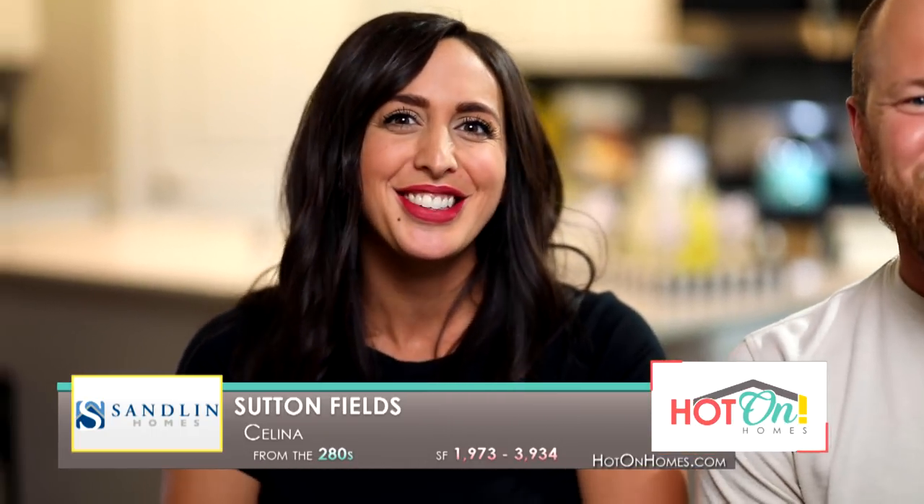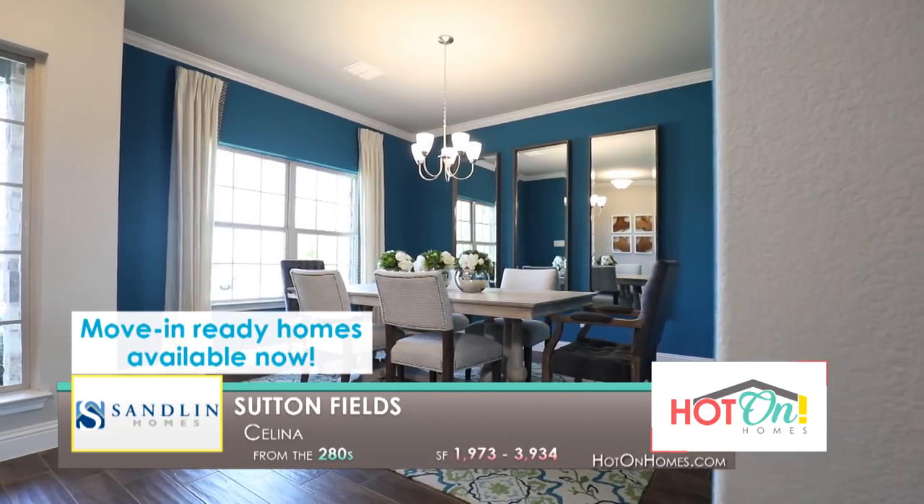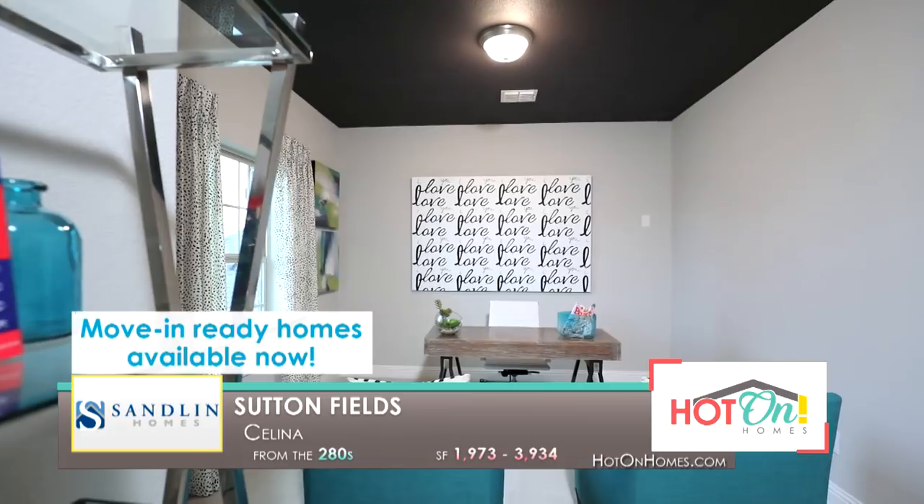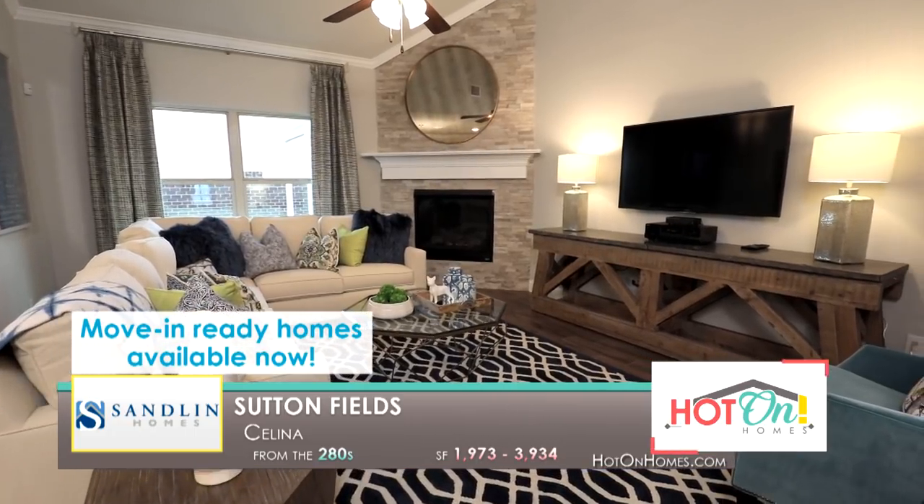We would love to be Chip and Joanna Gaines, but we're not, so buying new is crucial for us — for everything to be under warranty. And just like he said, it's nice to know that you're the first ones in and the first owners of the home, so you know it from the beginning.